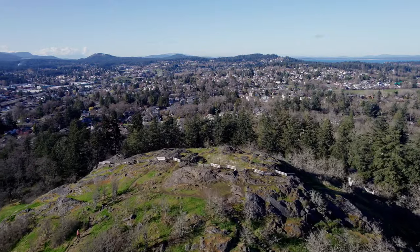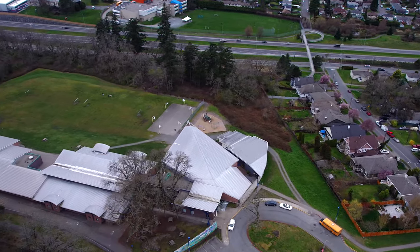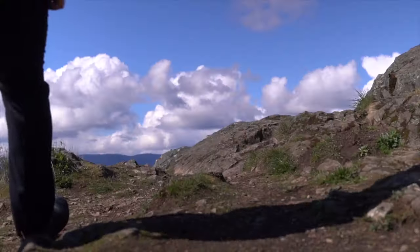It's also within walking distance to top-rated schools such as Rogers Elementary, Glanford Middle, Menwald Secondary, and Pacific Christian School.